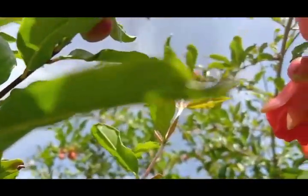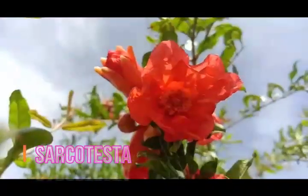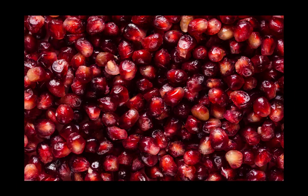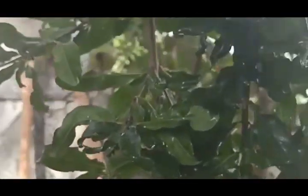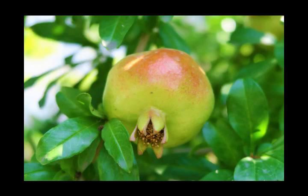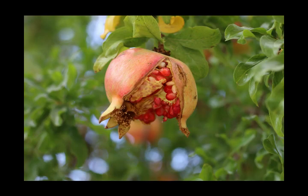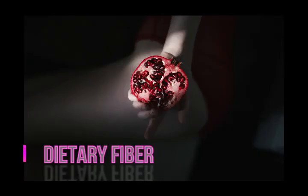Fruits are berries with a strong leather-like skin, intermediate in size between a lemon and a grapefruit, 5 to 12 cm in diameter. Fruits have many seeds with fleshy edible coats called sarcotesta. The number of seeds can vary from 200 to 1400. A 100-gram serving of pomegranate sarcotesta provides 12% daily value for vitamin C, 16% for vitamin K, 10% for folate, and 20% daily value of dietary fiber.